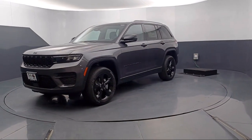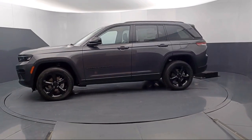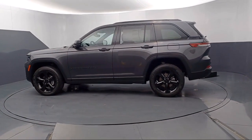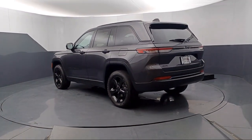It comes equipped with Park View Rear Backup Camera, Keyless Entry, Electronic Stability Control, Rear Spoiler, Alloy Wheels, Steering Wheel Controls, Air Conditioning, Tire Pressure Monitoring System, Outside Temperature Display, and Heated Door Mirrors.